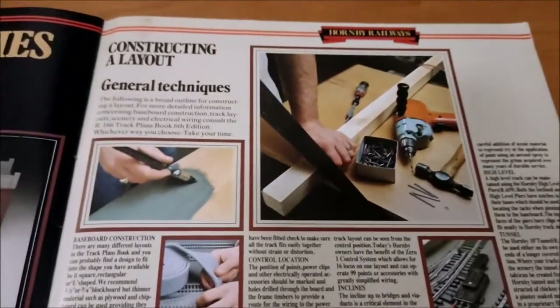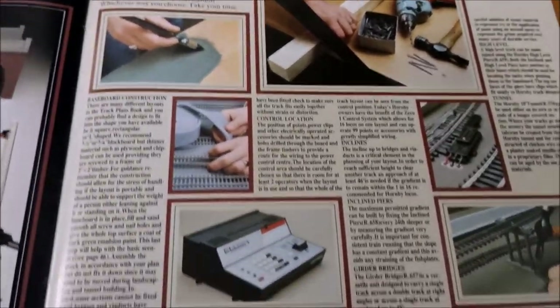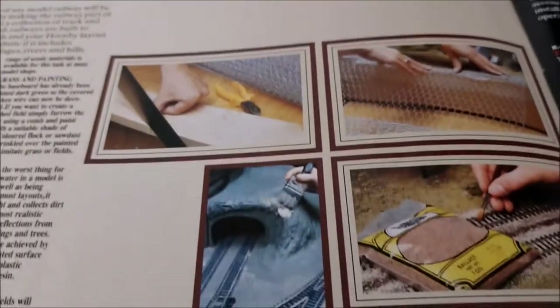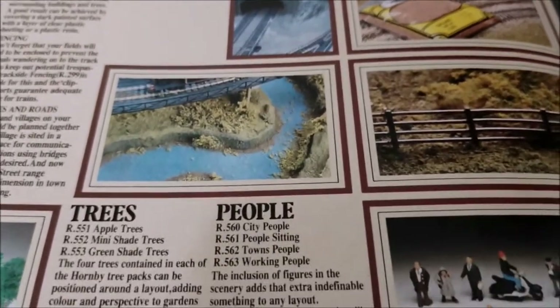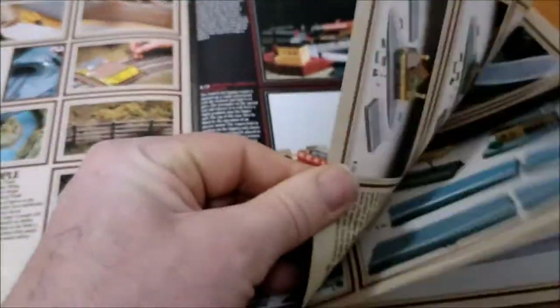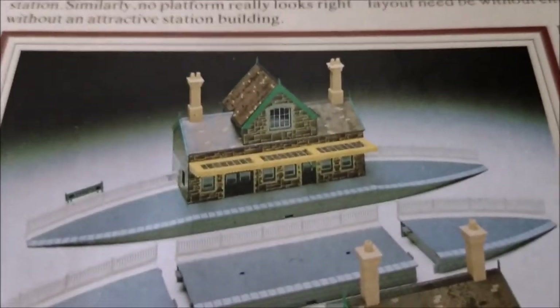All the accessories — look at those pages. General techniques, constructing a layout — get your drill and your hammer and your saw and your paintbrush. Scenic techniques — that's handy. As a kid you're going to sit there and refer to it again and again. They probably realised that putting stuff like that is going to inspire kids — they're going to keep picking up the catalogue, keep Hornby in mind, and when it comes to Christmas and birthdays, that's what they're going to ask for.